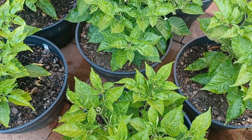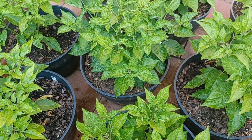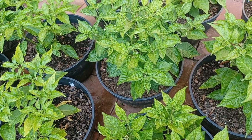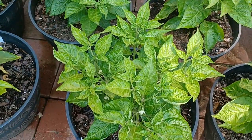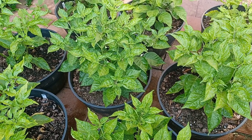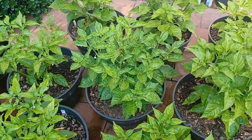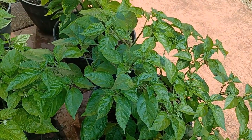MOA, by the way, if anyone doesn't know, stands for Ministry of Agriculture — the Jamaican Ministry of Agriculture. To be a MOA Scotch Bonnet it has to have a certain pheno. They do have MOA Red and MOA Yellow — the original MOA Yellow is what these are. Great tasting pepper, comes in at about 250,000 to 400,000 Scoville units. The average I think is 300,000. I've had them blow away a habanero.